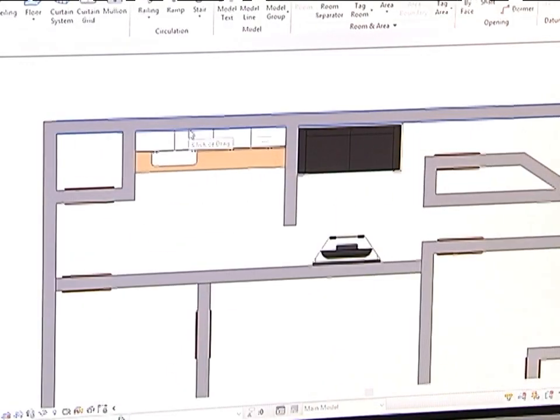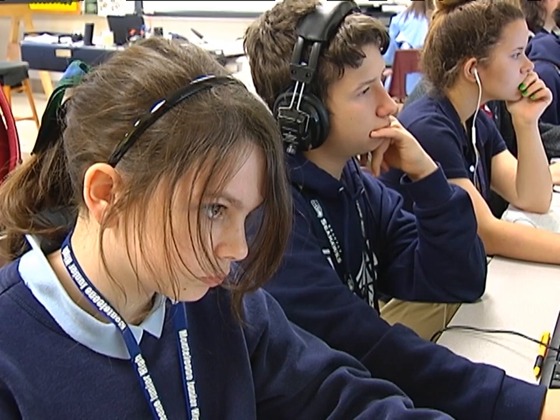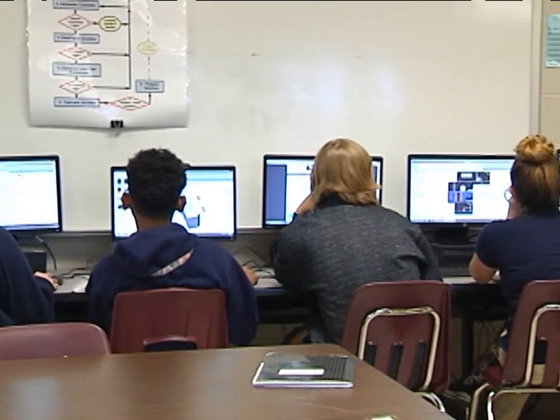Using science, technology, engineering, and math to design sustainable living homes is an experience that these young engineers can use as a launching point for their college and career paths.